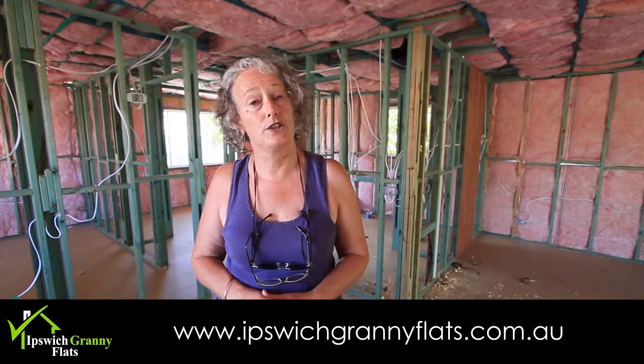Hi, Sonja from Ipswich Granny Flats. We're actually at Churnside Road in Ipswich, one of our granny flat projects that we've commenced. We're just over two weeks into it and we're already past lock-up stage. Gyprock will actually be done today.